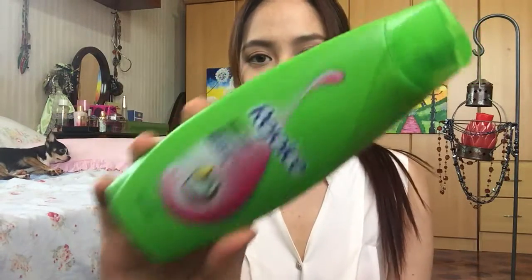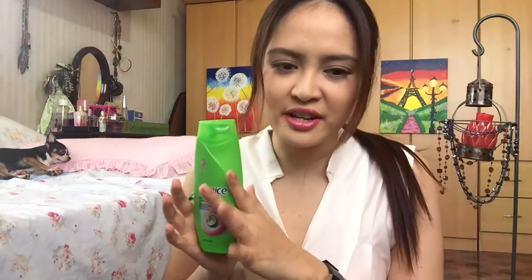Next one is a shampoo, and this one is the Rejoice Anti-Frizz Shampoo. It changed my hair game for a while. But when I repurchased this product, somehow my hair did not feel the same compared to the first time that I used it. This has a great effect the first time.